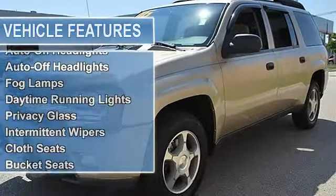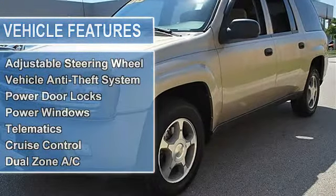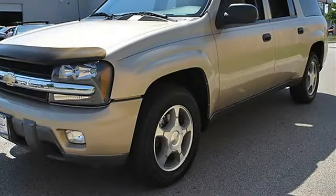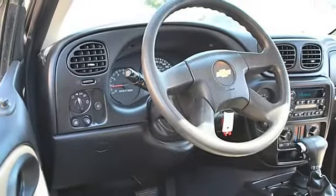Trailer hitch receiver, traction control, electronic stability control, tires front on/off road, tires rear on/off road, aluminum wheels, power steering, 4-wheel anti-lock brake system, 4WD brakes.